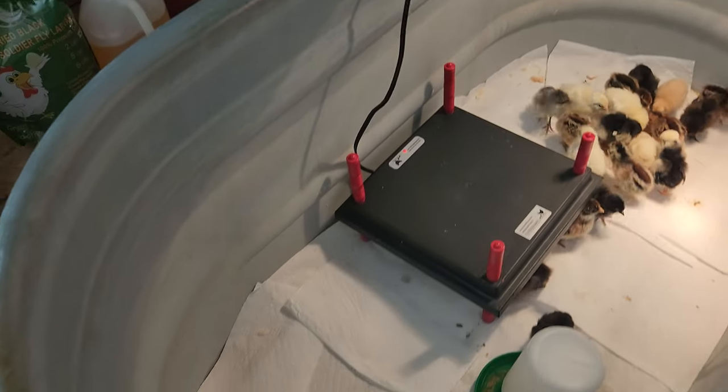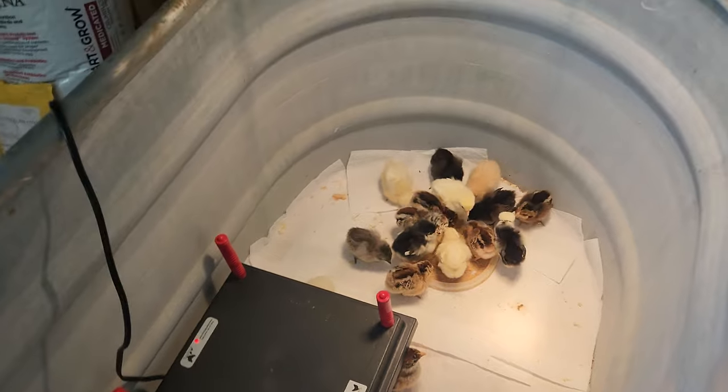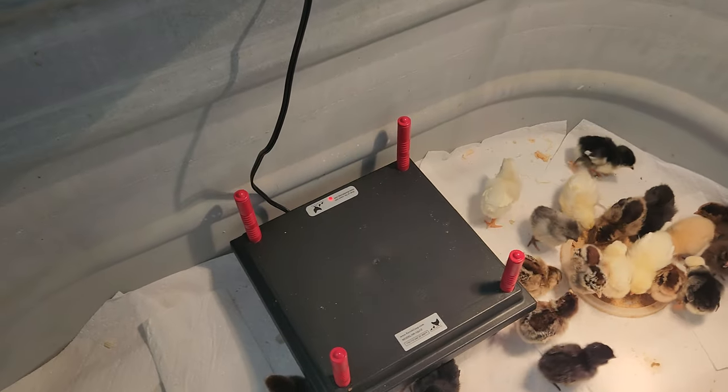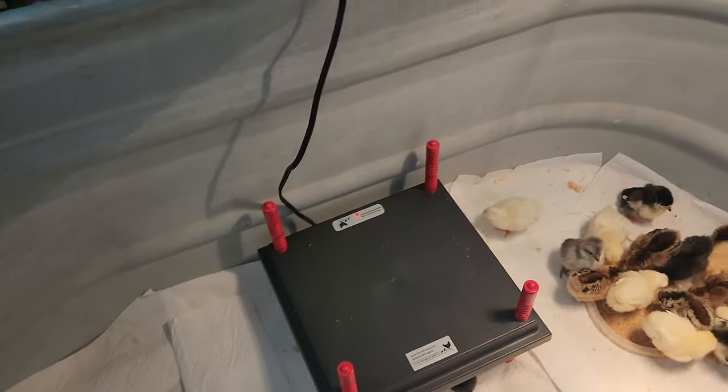Just got done cleaning the tank up. As you can tell, it don't take them long to start making things dirty again. I had to take the heater out there and clean it. I've got a cap coming for it that will keep them from being able to get up there, because they had that thing looking pretty nasty.